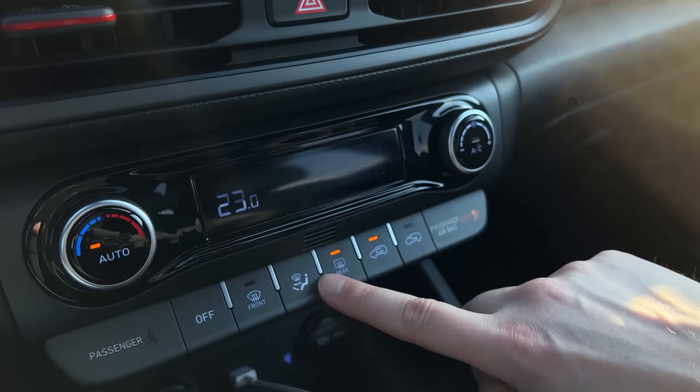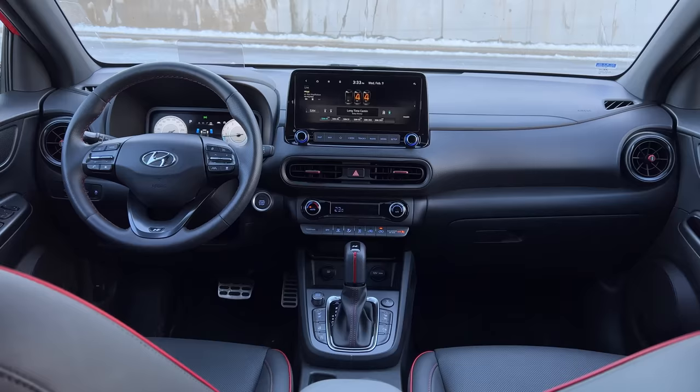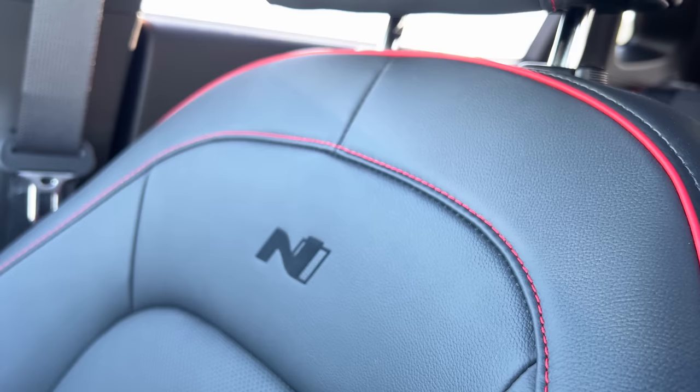We've got all hard buttons for climate, which is nice. There's also a separate little LCD display for the climate, which is completely separate from the main screen — great. We've got some red accents on the interior and a bunch of N stuff, which is cool, but it says N not N-line. I tricked a couple people on Instagram — they thought I had the new Kona N.